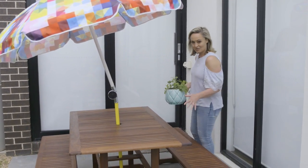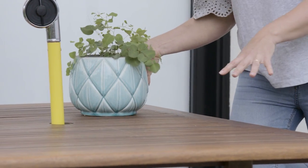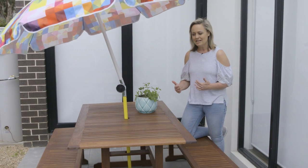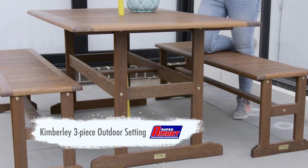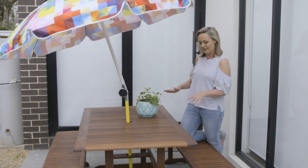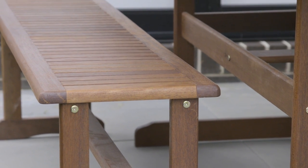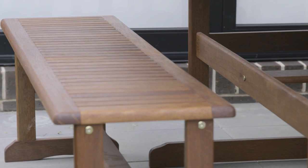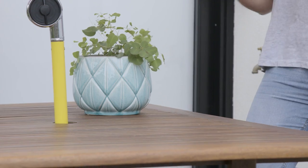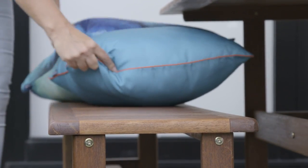I absolutely love this gorgeous outdoor setting — it's perfect for this space because it is a really narrow space. This particular setting is great: it's compact, we've still got the length and width and the table we need, but we're using bench seats which gives you variation in how many people you can sit. You can always add a couple of extra chairs on the ends to get a few more in there, but it doesn't take much to really make this whole area pop.